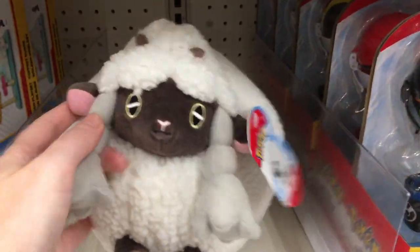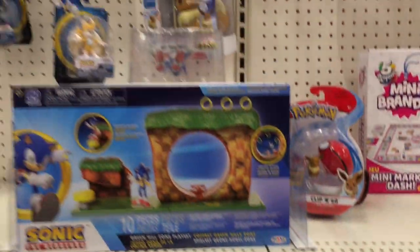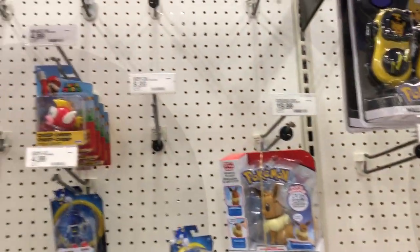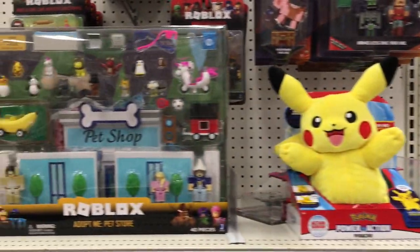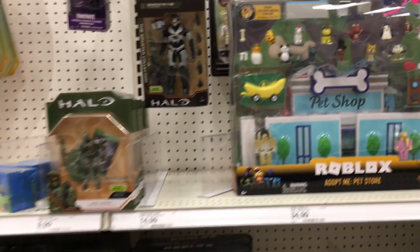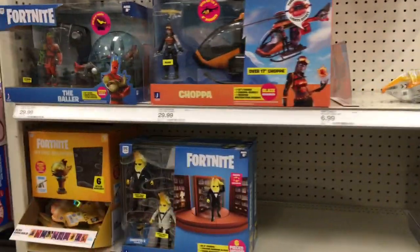Oh, there's Wooloo — they have a sheep plushie for Pokemon, which is more than we've found in a bit. They have that Eevee, though it's just kind of an empty section. Pikachu plush, some more Roblox, Halo, and then Fortnite.